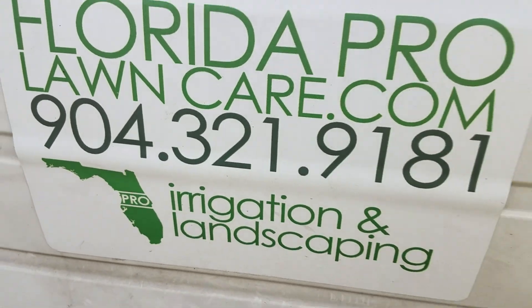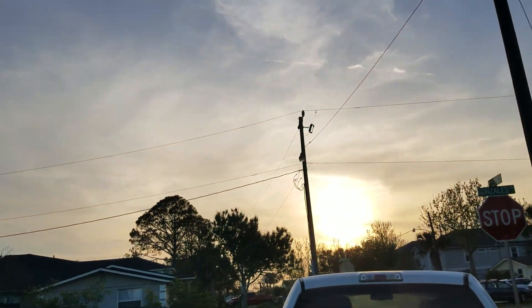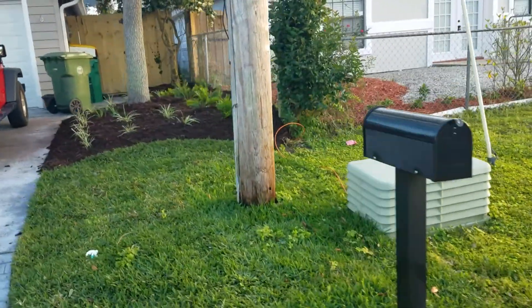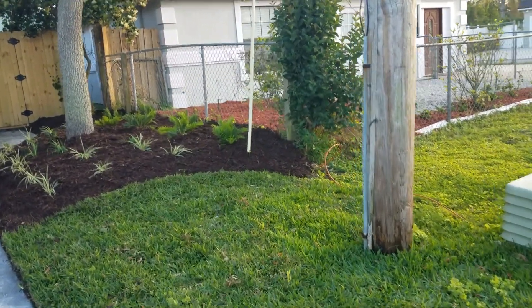What's up YouTube! We're running out of daylight right now and I want to show you the results of this quick landscape project here in beautiful Jacksonville Beach. This area was completely overgrown — they actually chose to upgrade.